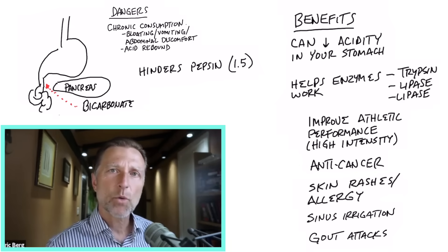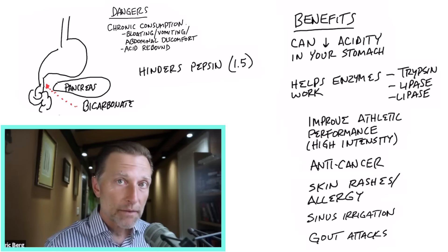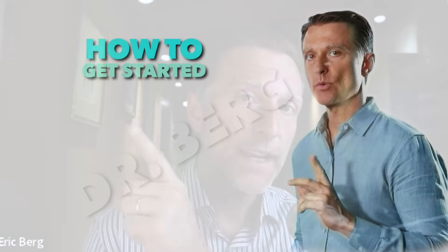So I wanted to give you a different viewpoint on baking soda and some potential benefits. If you haven't seen the other video where I talk about the very unusual and surprising benefits of baking soda, you should check it out — I'll put it right here.